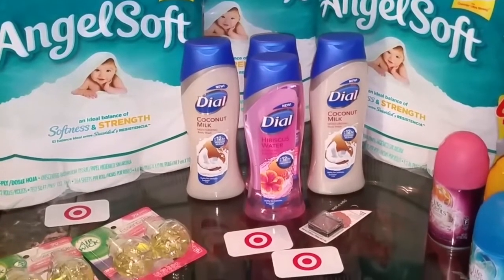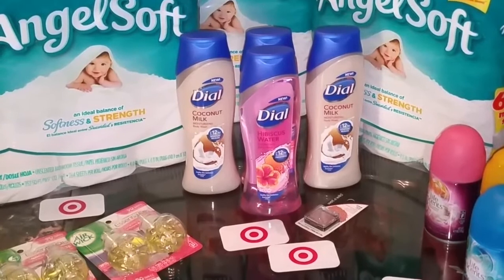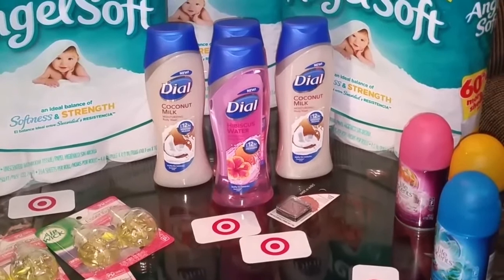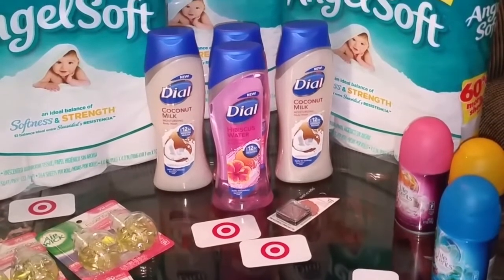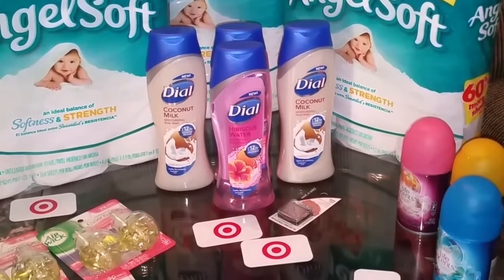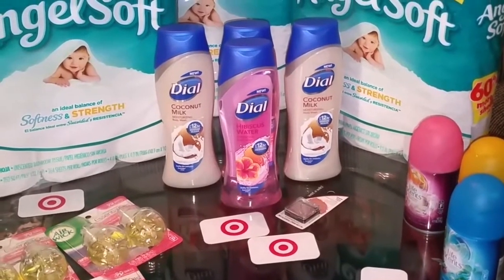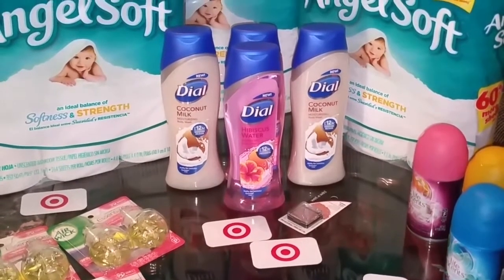I will put a picture at the end of the video of the coupons that I used. I used three of the $0.45 off coupons from last week's insert. The final cost is $11.02, or $3.67 each, when you factor in the debit card.